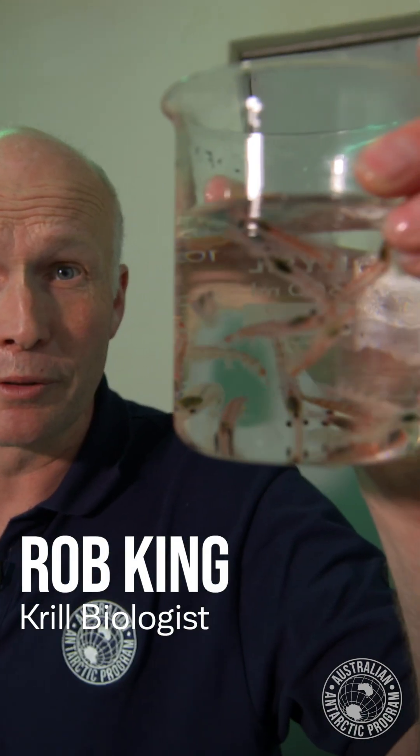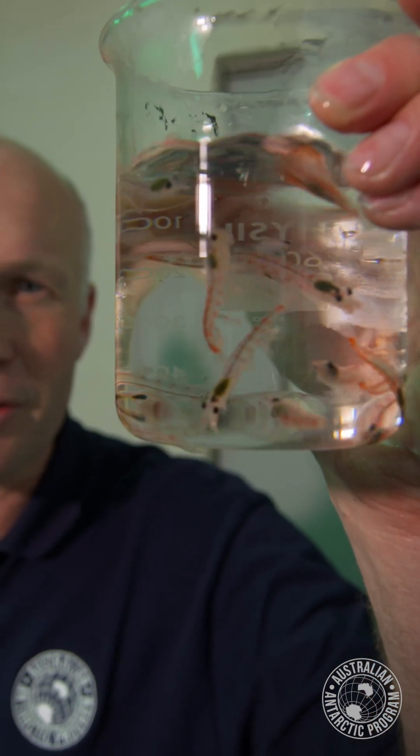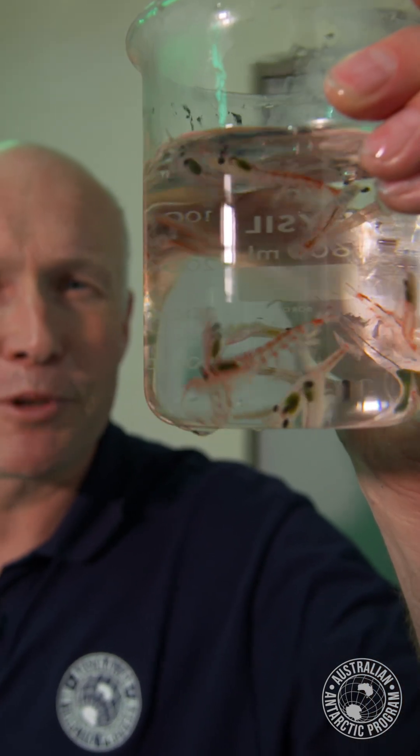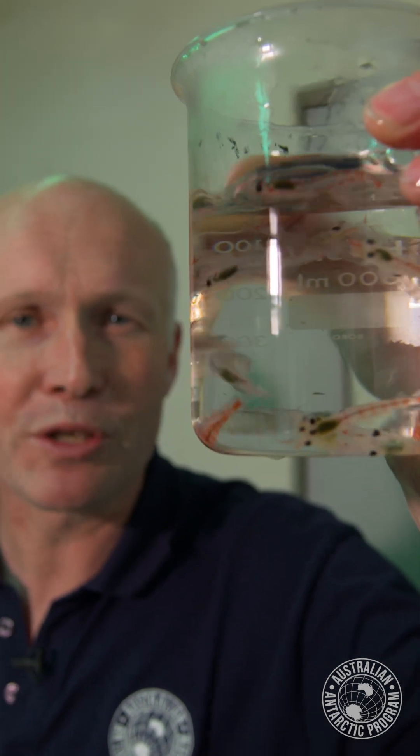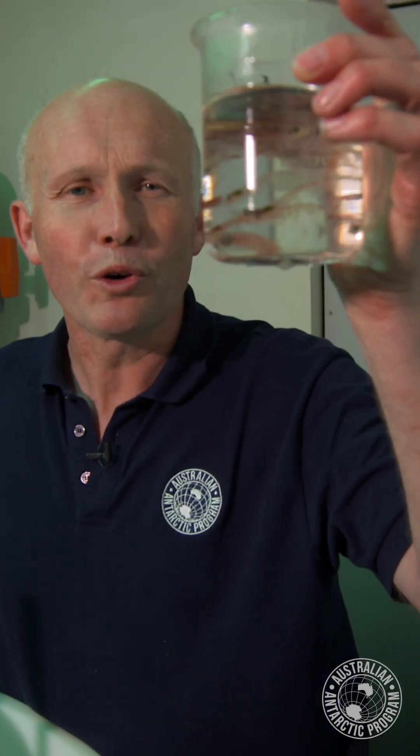These are Antarctic krill, Euphausia superba, one of the most abundant animal species on the Earth. We think there are up to 500 million tons of these swimming around the Southern Ocean. That's about the same weight as all of the cattle and cows on Earth, or all of the humans. So an enormous biomass of one-gram animals.